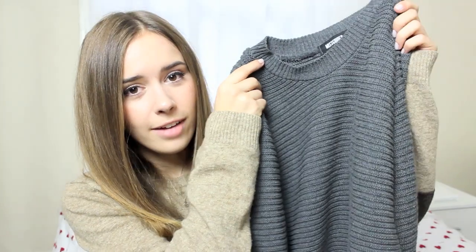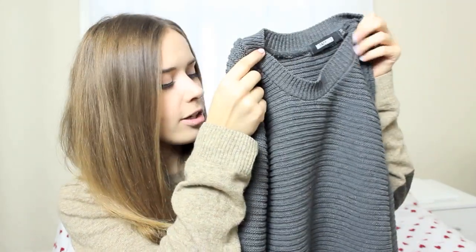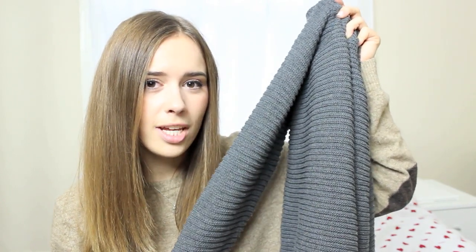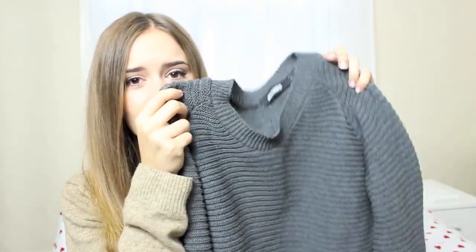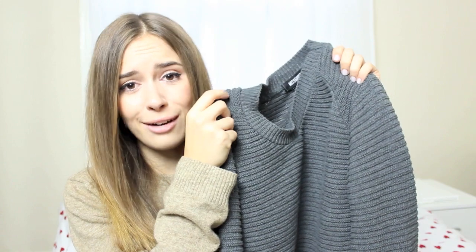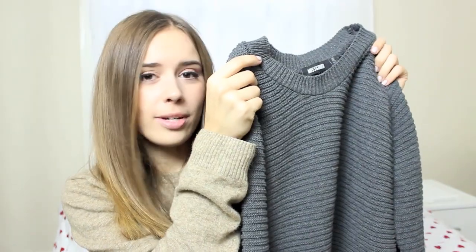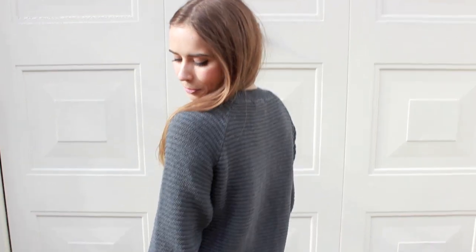I did a bit of a Missguided haul. The first item from Missguided is this gray cable knit jumper which I just think is beautiful — I really like the knit, it's a really nice charcoal gray. It wasn't too expensive; all the jumpers I bought were around £14 to £16, which is really good. I'll link them below. It's a really pretty jumper — it's slightly cropped, not on me, but on a normal size person it would come up as cropped.